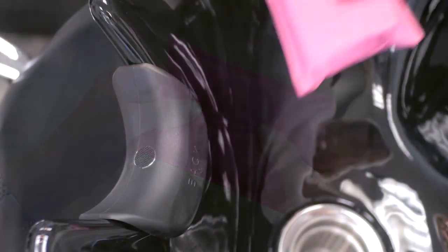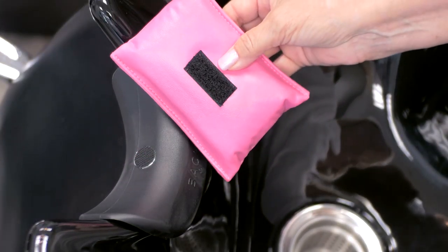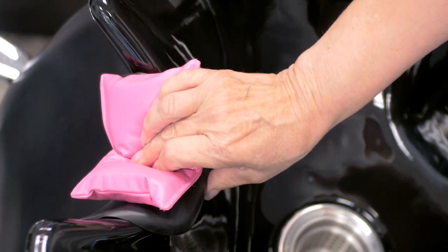So now when I go to the salon, I bring my Spalo. It's my neck, my comfort, my Spalo.